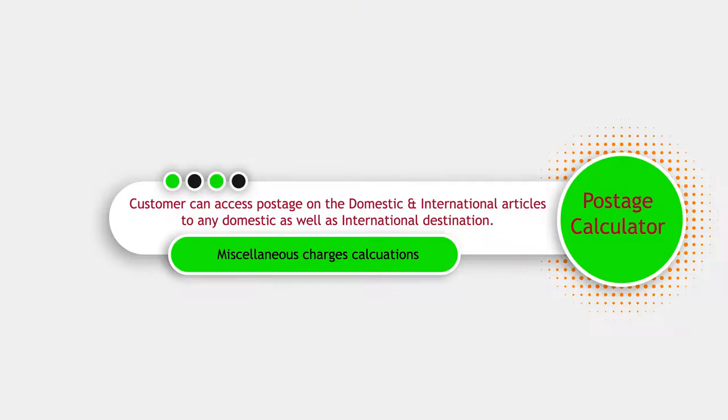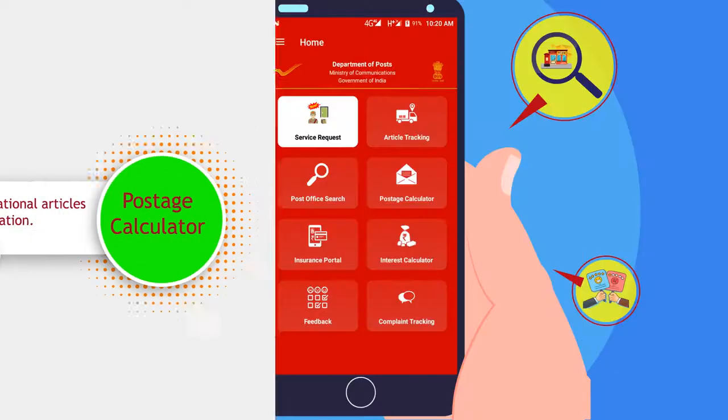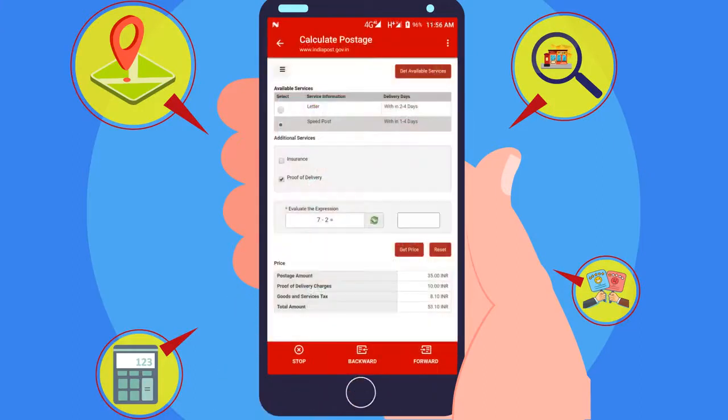Through Postage Calculator, a customer can access postage rates on domestic and international articles to any domestic as well as international destinations.